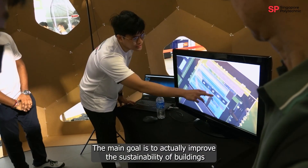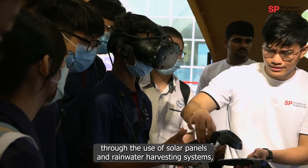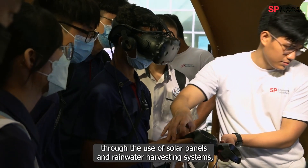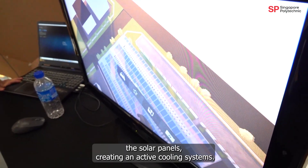My project name is Sustainability Studies of Buildings at Ground Force. The main goal is to improve the sustainability of buildings through the use of solar panels and rainwater harvesting systems. Water is supplied up to the roof and allowed to flow down the solar panels, creating an active cooling system.